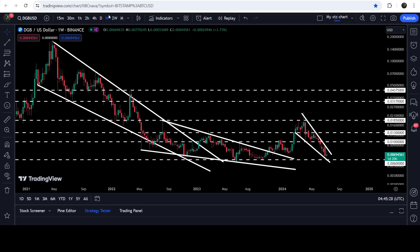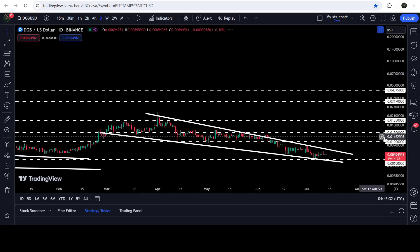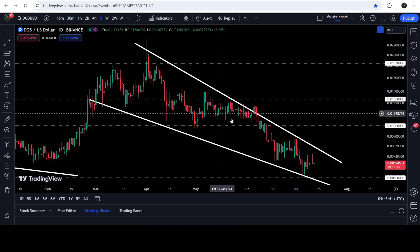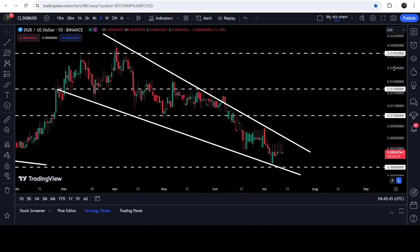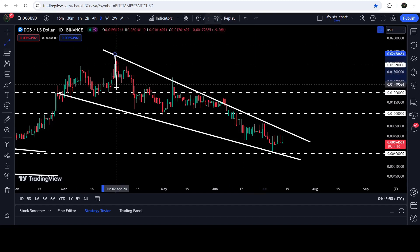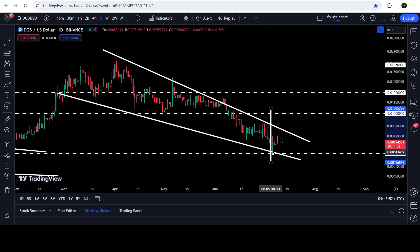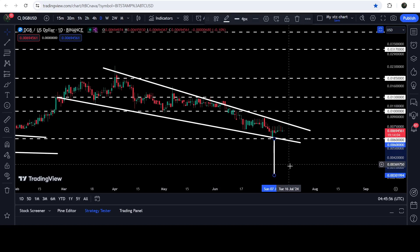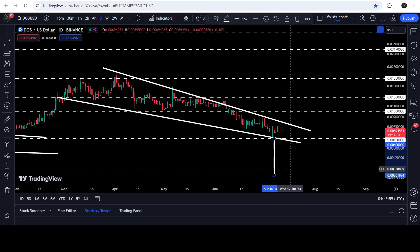Now let me take you to the live chart of DG Bitcoin. Let me show the daily time frame chart first. You can see that for the past several days — since the end of February 2024 — the price entered inside this pattern and now the movement is quite tight. Therefore at any time it can break this pattern. By the way, this is a bullish wedge pattern, so there are more chances for a breakout upward. However, if the price breaks down the support, the target to the downside can be approximately $0.003.